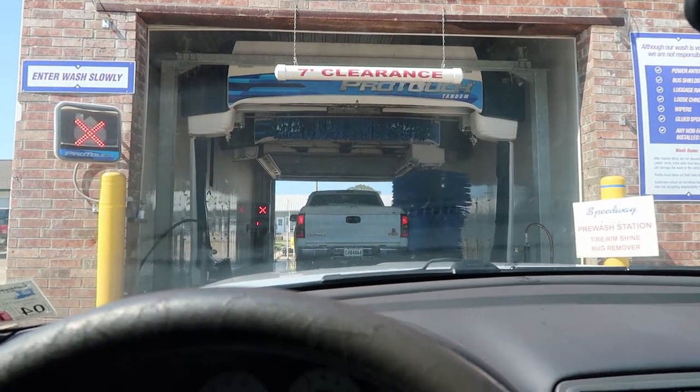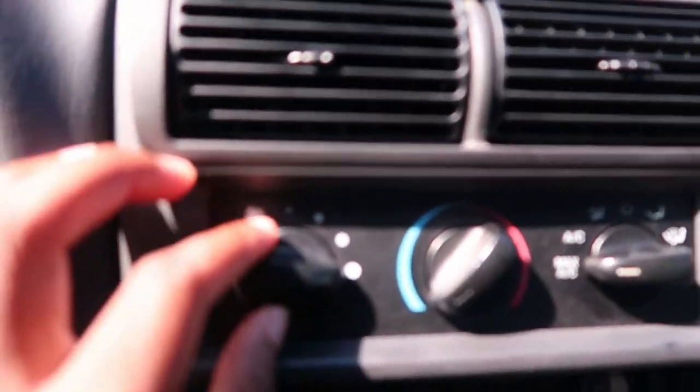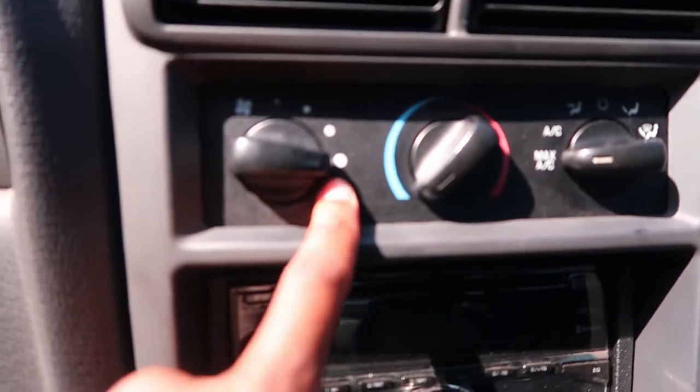There's a truck in front of me — I really hope this thing doesn't mess up my paint worse than it already is, but I'm just gonna try it. I think I went through here before, though probably not because I don't ever go through these car washes. Wish me luck. And one thing I realized — listen — my air is on working on full blast, and now it's off.